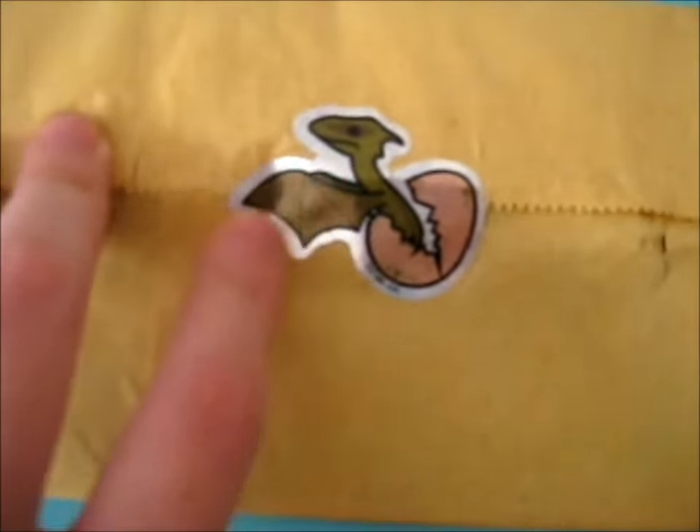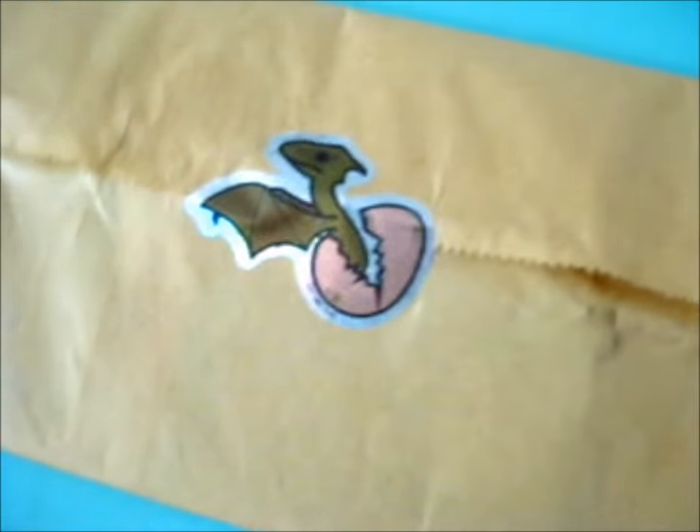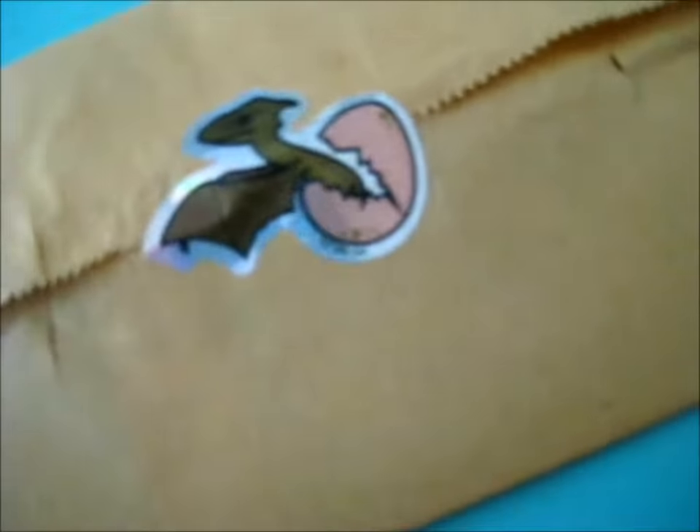And this cute little dragon out of the egg sticker — it's like an Alberta or something. If you're like the Harry Potter fan, anyway. I don't want to mess up the sticker so I'm just going to rip out.